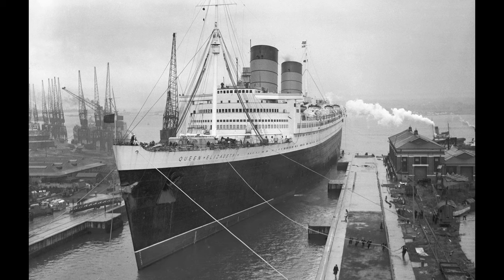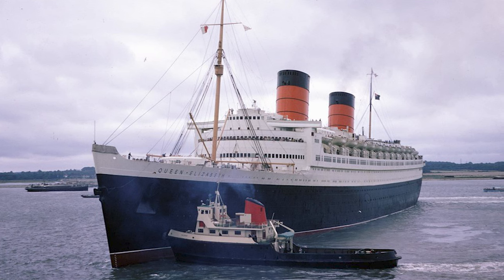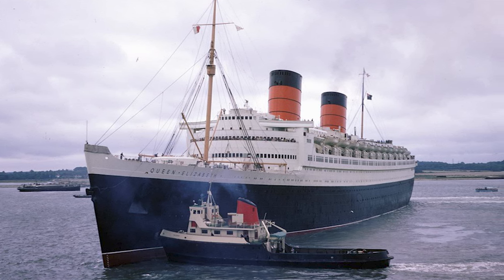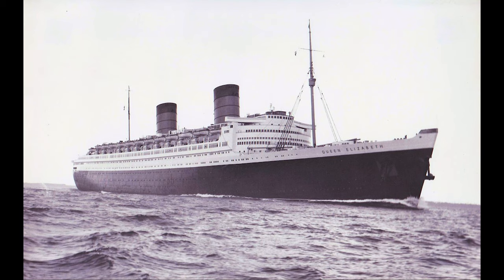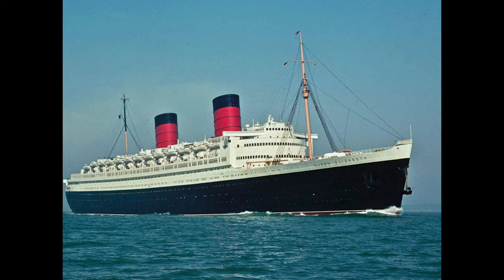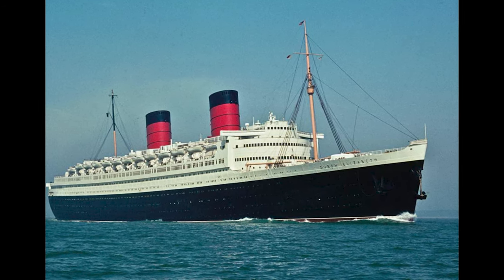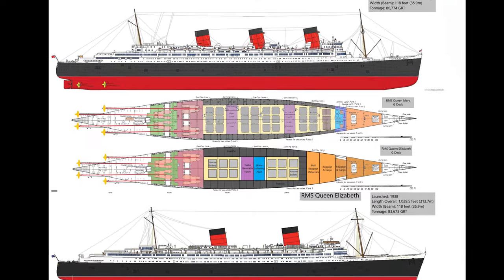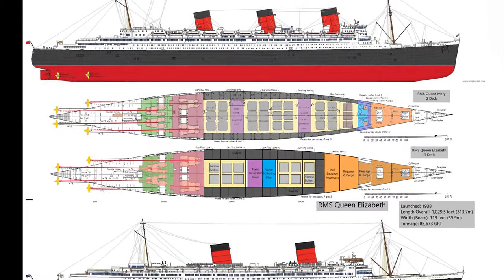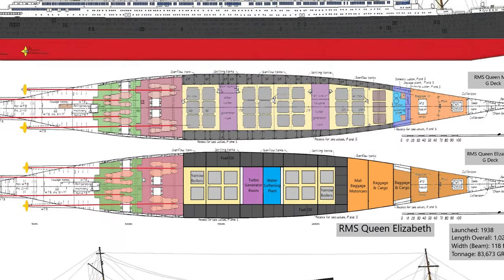Unfortunately, there are a few holes in that logic. While Queen Elizabeth's bow was more pointed and her streamlined superstructure created less wind drag, neither of those things were as perceptible as they may seem. She still created a huge bow wave and rolled almost as badly as Queen Mary. Many people will point out that Queen Elizabeth had more advanced boilers, and while that is true, it merely allowed the Lizzie to keep up with the Mary, not surpass her speed.